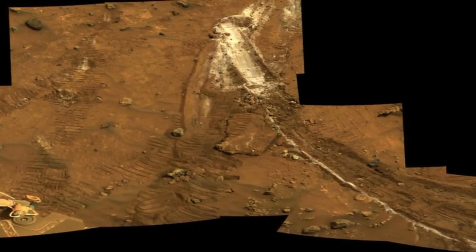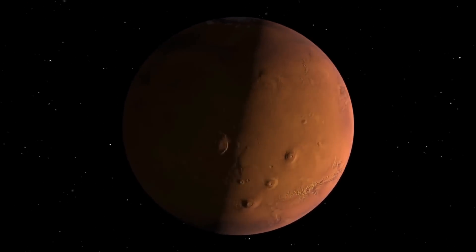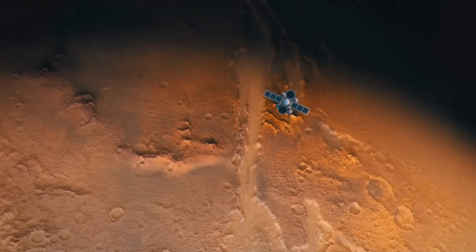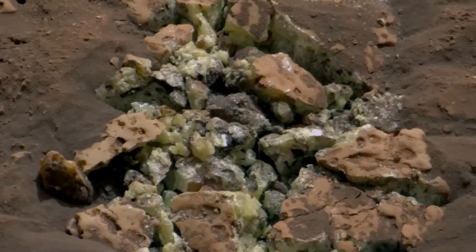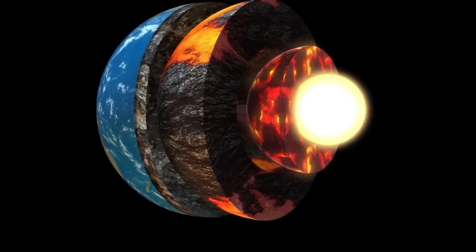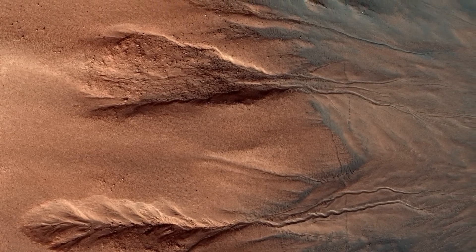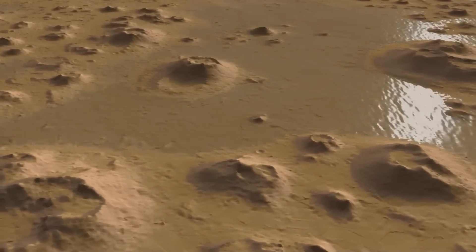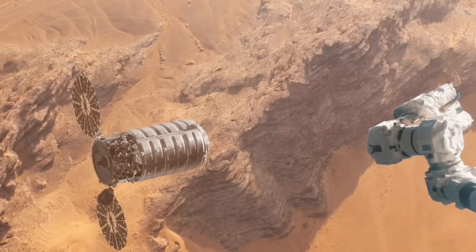What could be hidden under Mars? The data we have so far hints at something much more complex than a barren planet. The possibility of subsurface oceans, volcanic activity, and even hidden microbial life creates a compelling narrative for future exploration. These findings could potentially revolutionize our understanding of not just Mars, but of life's existence in extreme environments, offering insights into how life might survive on other planets or how we might sustain life in extraterrestrial colonies. As technology advances and we send more specialized probes to study Mars' deeper layers, we may uncover the truth — and perhaps answer one of humanity's greatest questions: are we truly alone in the universe?